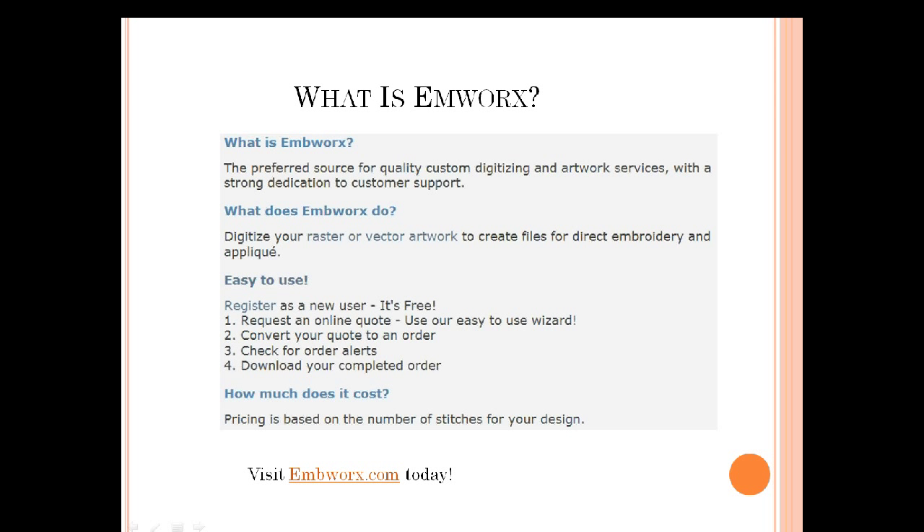It's super easy to use. You would simply register as a new user — it's absolutely free to register. Then you request an online quote by following easy wizard steps. Once you receive a quote, if that's an acceptable price, you convert your quote to an order. They send you order alerts, everything is done online, but they do have 24/7 customer support you can call. You check for order alerts and download your file.